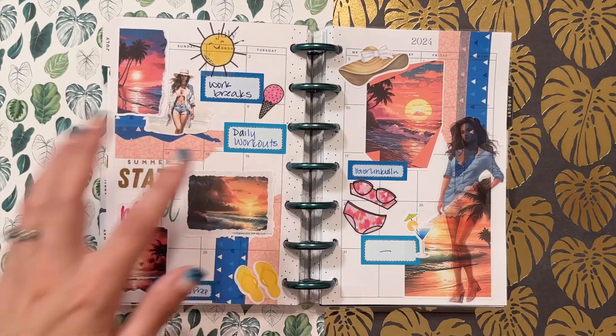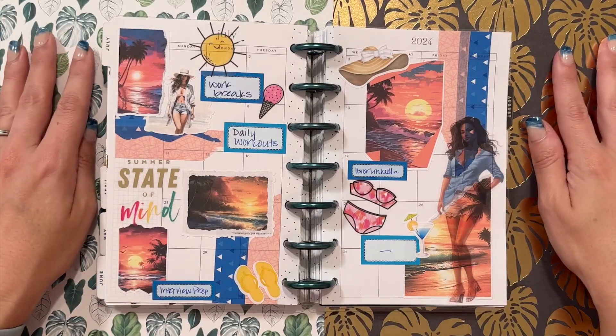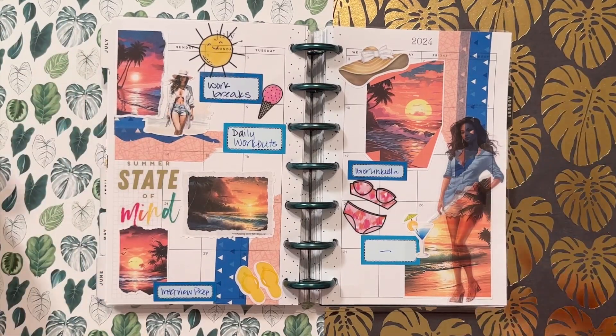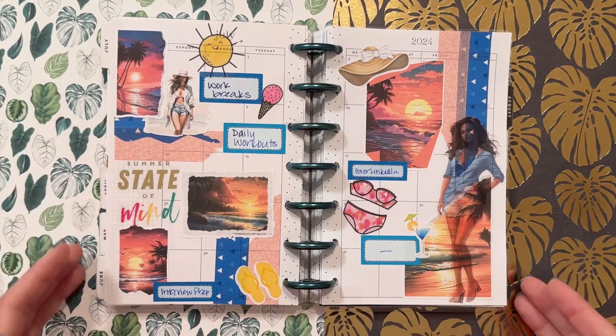I enjoyed the different washi in the background, both vertical and horizontal. You can see I cut out kind of a wave here to continue that tropical feel. Look at these gorgeous women on these tropical islands — you've got your drinks, your bikini. So fun.